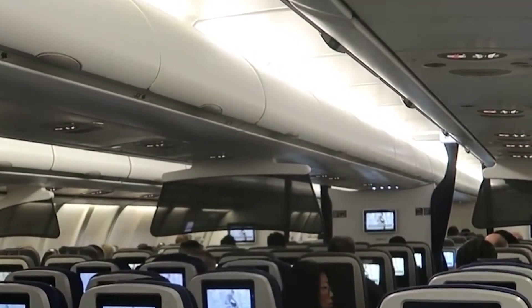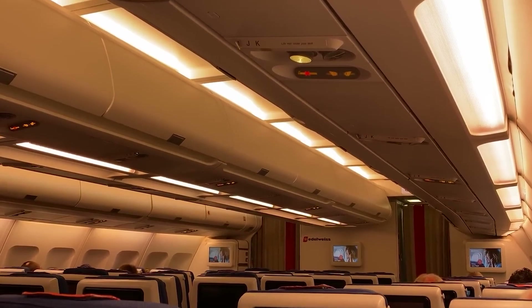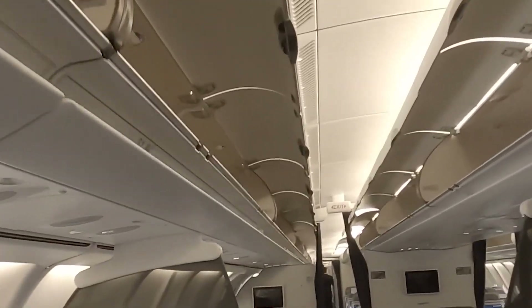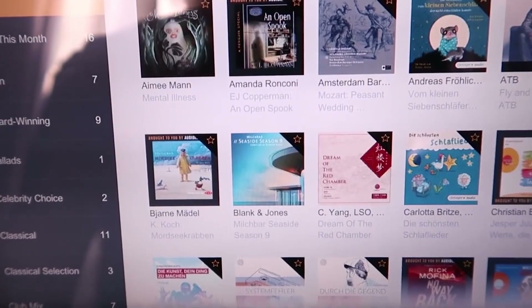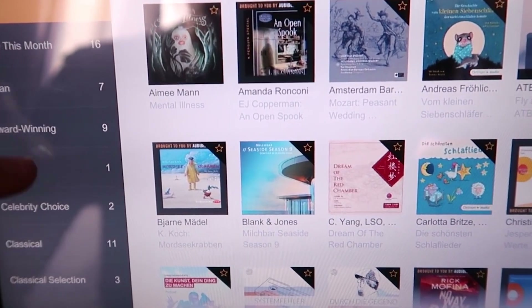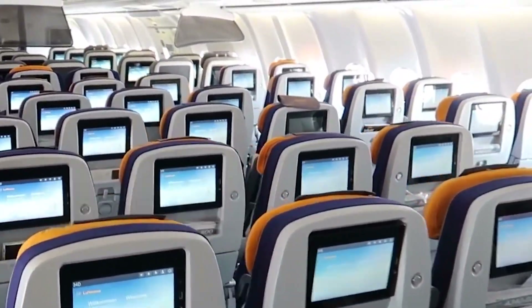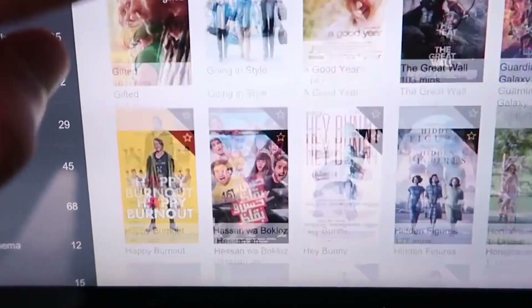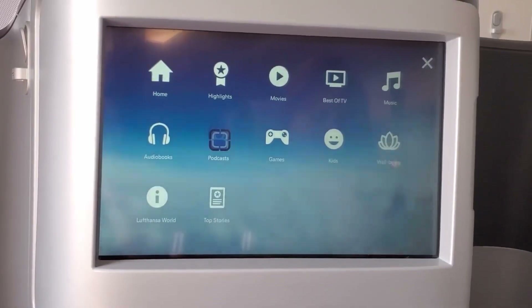Overhead bins are generously sized, designed to accommodate the increasing number of carry-ons that passengers bring onto long-haul flights. These storage compartments are easy to access and provide ample space for luggage, helping to maintain a clutter-free cabin environment. Most A340-500s are equipped with personal screens across all classes, offering a wide range of movies, TV shows, music, and games. Connectivity options include satellite telephone services and Wi-Fi capabilities.